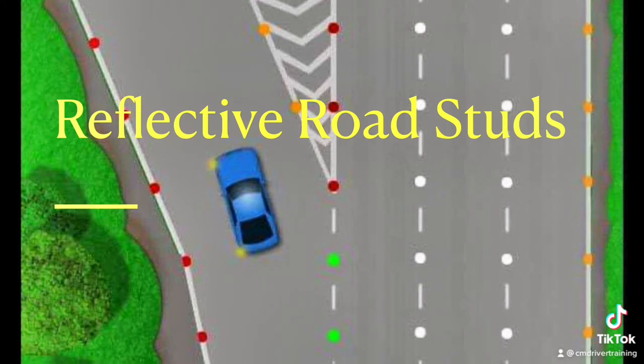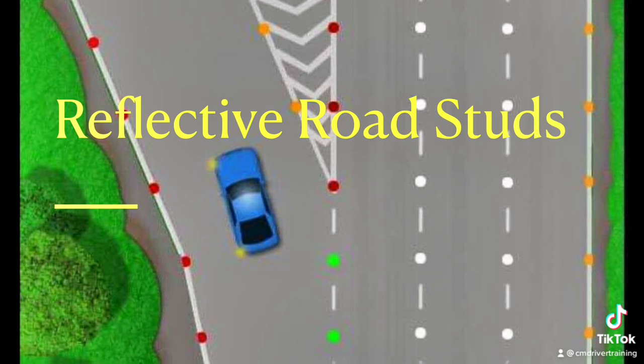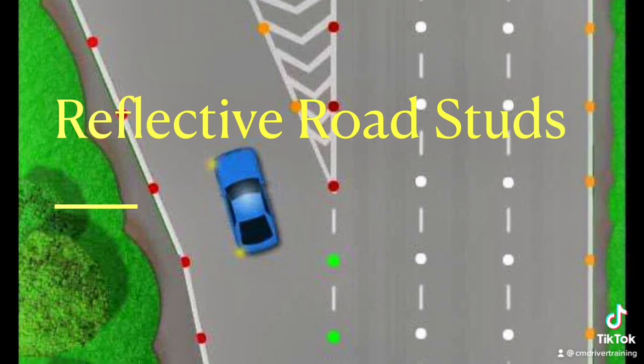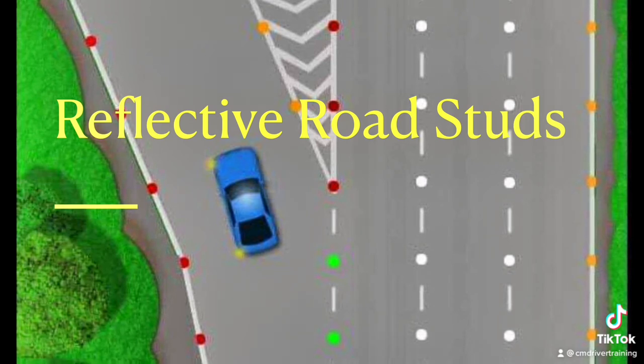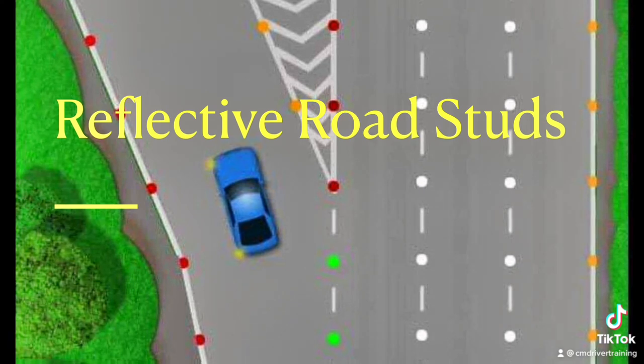Amber studs are on the right hand side next to the central reservation. The ones separating the lanes are white. I was advised to think more about the left hand side, which are red for the left hand edge and green for the slip roads. The key points to remember are that red and green are on the same side, but green allows you to cross the lines.